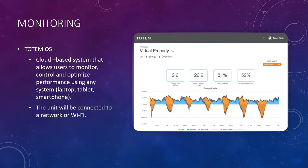Totem has their own OS operating system. It's a cloud-based system that allows users to monitor, control, and optimize performance using any device — laptop, tablet, or smartphone. This unit would need to be connected to a network or Wi-Fi, but by being able to see this information, a smart city would be able to see their actual benefits and measure the impact renewable energy has had on carbon offset and peak demand energy use.